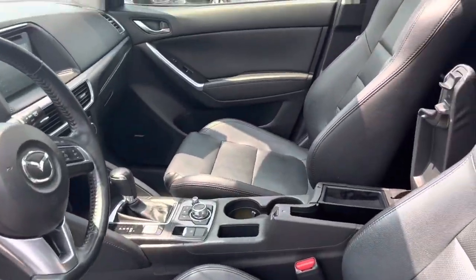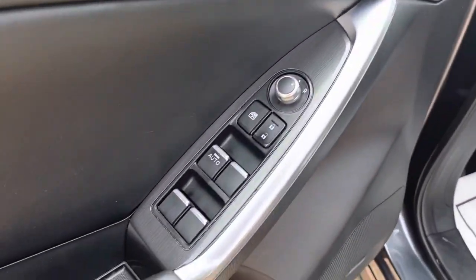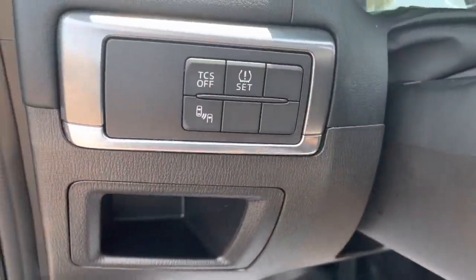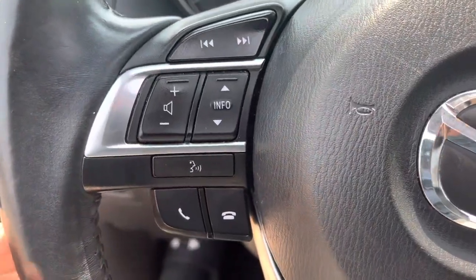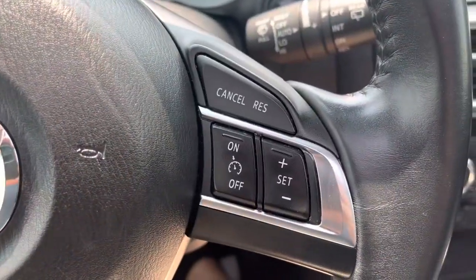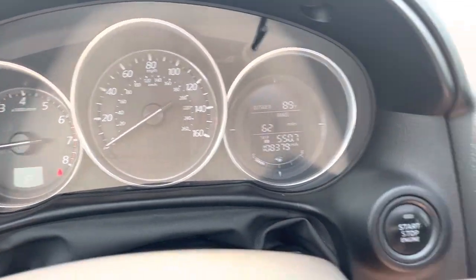It opens up to a leather interior, power moonroof, power locks, windows, and mirrors, power seat, blind spot monitoring. Here on the steering wheel you've got stereo controls, volume info, Bluetooth, cruise controls, and a clean instrument panel. You'll see only 108,000 miles there.